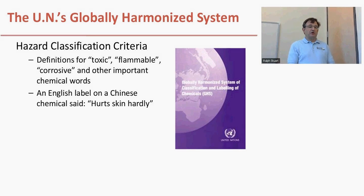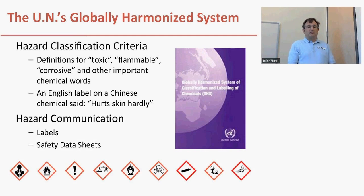An example of this situation was a label on a Chinese chemical that was rendered in English as 'hurt skin hardly.' The person who saw that label interpreted it to mean that it hardly hurt your skin and used it without blood protection. Unfortunately, the intent of the Chinese person was that it hurt your skin hard, and it did create damage. So the UN recognized they needed better definitions that were globally applicable for specific words. They also recognized they needed a system for communicating those hazards, and so they came up with a system of labels and safety data sheets.